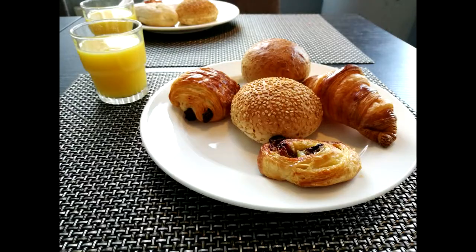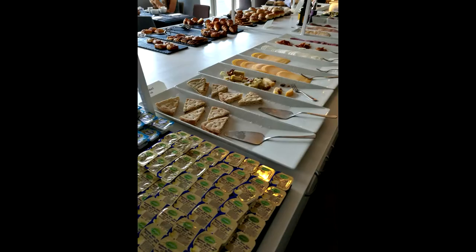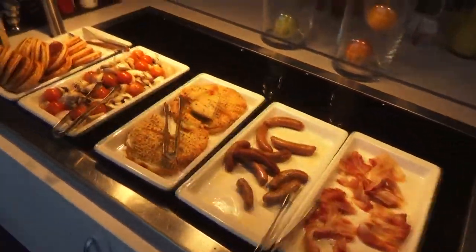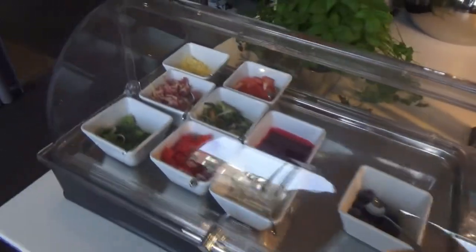We just enjoyed breakfast and there was a lot of choice. There were different kinds of bread, sugar bread which is a little bit Dutch, hagelslag which is also Dutch, American pancakes which is not Dutch, and croissant also not Dutch. There was also yoghurt, several juices, and several cheeses. This hotel is not a big resort hotel, but breakfast was better than we expected.